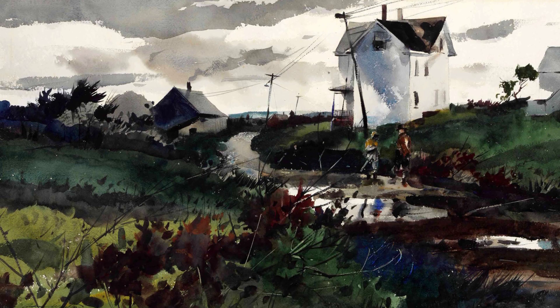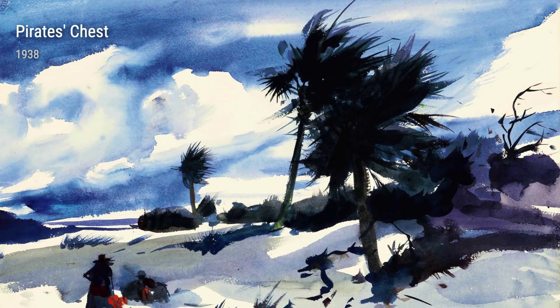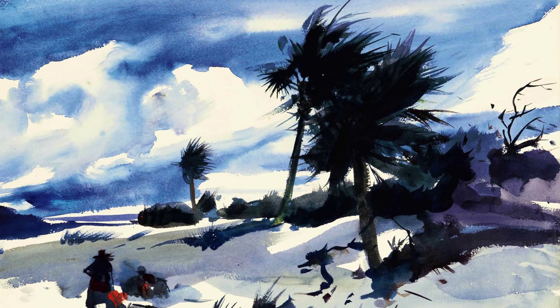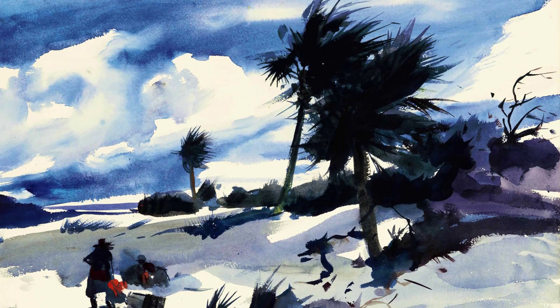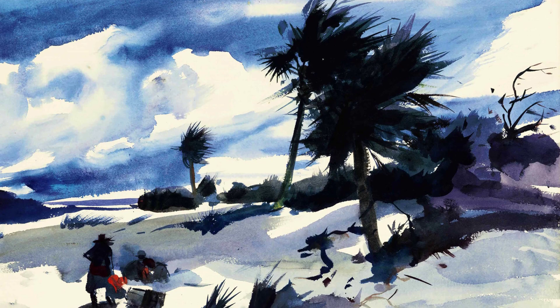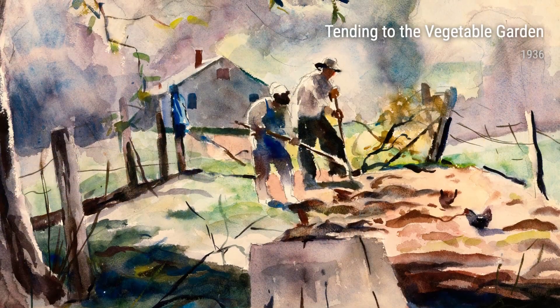One of Wyeth's most iconic works, Man and Dory from 1937, showcases his ability to portray human emotion. The lone figure in a boat evokes a sense of solitude and contemplation. It's a quiet moment captured on canvas, inviting us to reflect on our own inner thoughts.